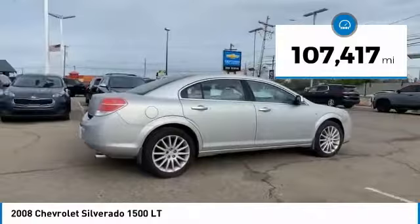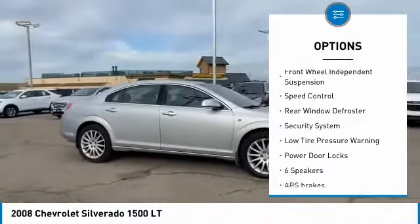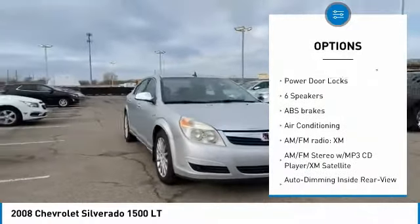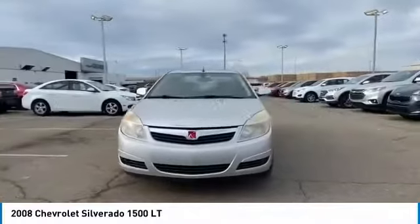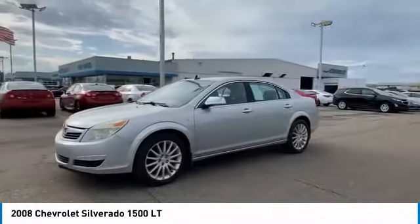Here are some of this vehicle's great options: electronic stability control, traction control, remote keyless entry, rear step bumper, front wheel independent suspension, speed control, rear window defroster, security system, low tire pressure warning, and power door locks.